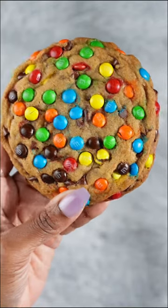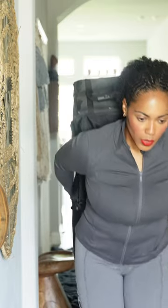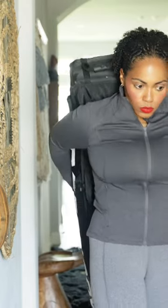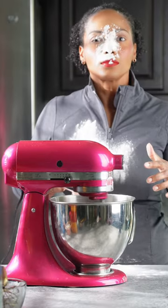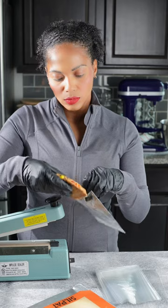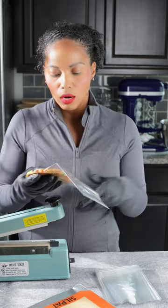Y'all, every business owner will tell you doing a pop-up shop is hard. You'll go from pitching a tent to pitching a hissy fit. You're at the mercy of the weather — one day it's egg frying hot and the next it feels like you're getting slapped with a wet sponge. Not to mention getting up at the butt crack of dawn to bake and package all your goodies. Sometimes everything goes wrong, but I'll let you know what goes right.